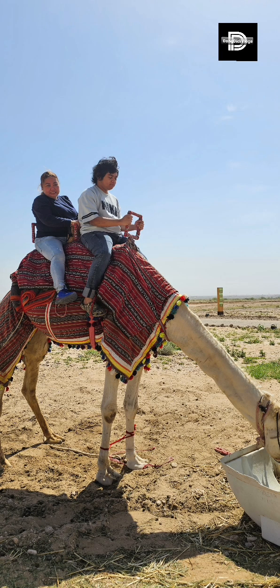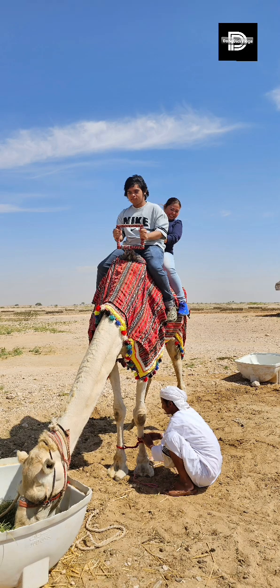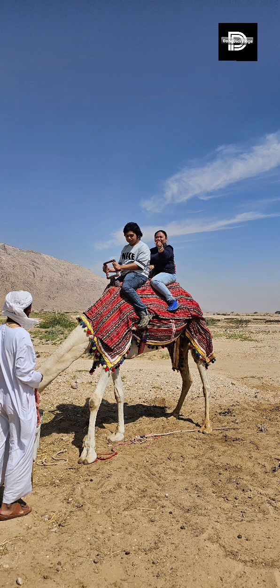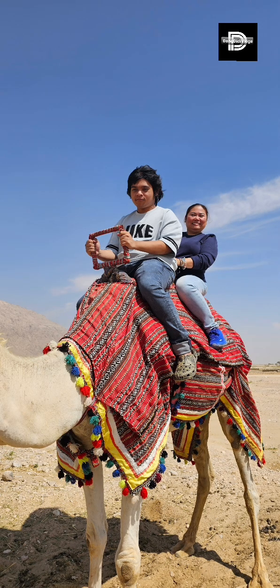But before anything else, before we take a ride, we will have to do our picture taking. This is the very first time that Didi will ever ride a camel, because he's been so afraid since he was a small kid. So this is his very first time to ride this camel.